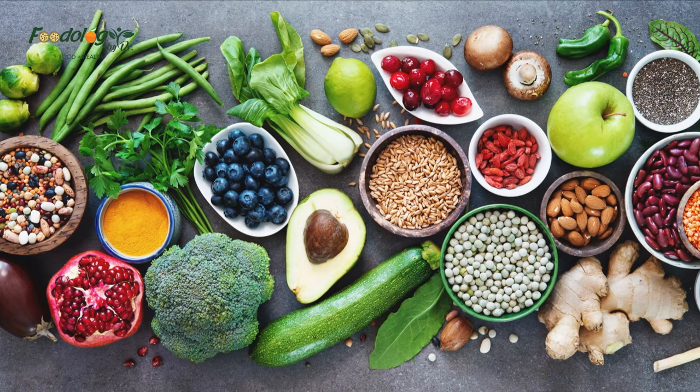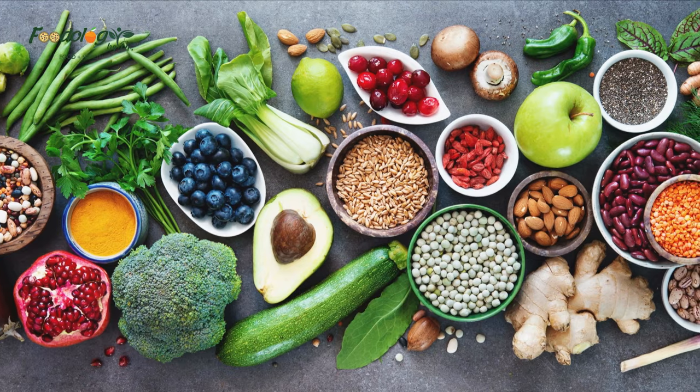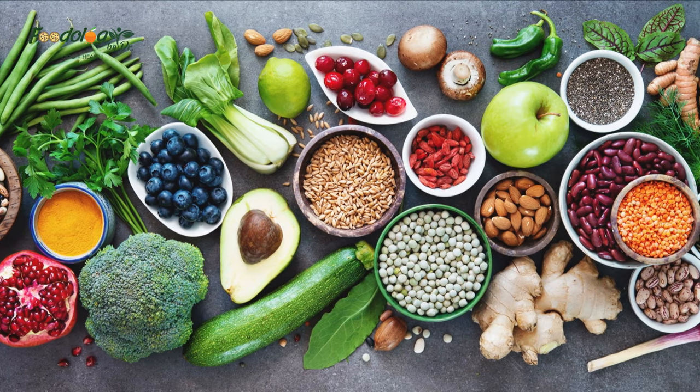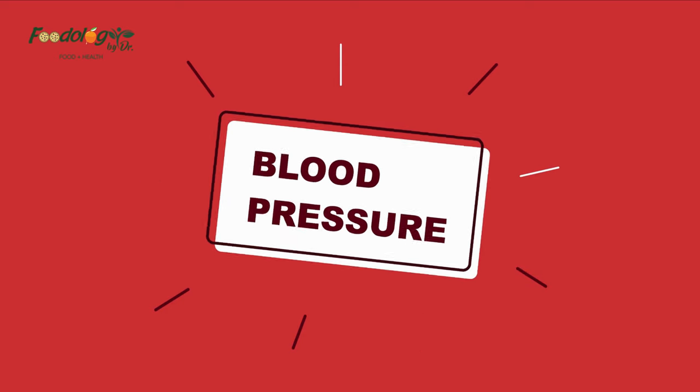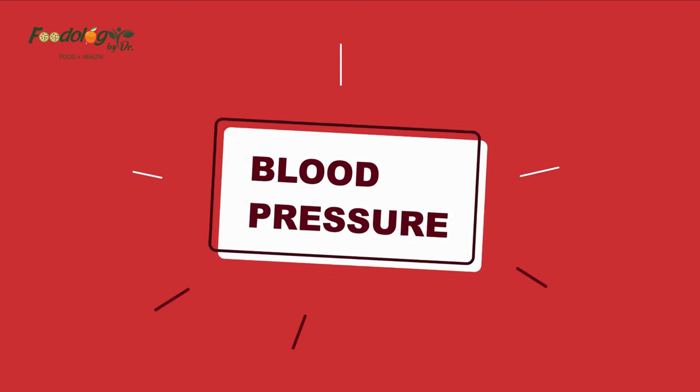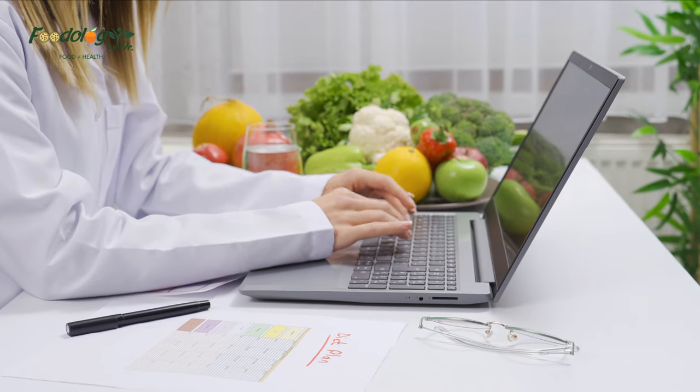Welcome to our channel. In this video we'll discuss 28 foods that help lower blood pressure. Do you have high blood pressure and aren't sure what to eat? This video shares some of the best recommendations.